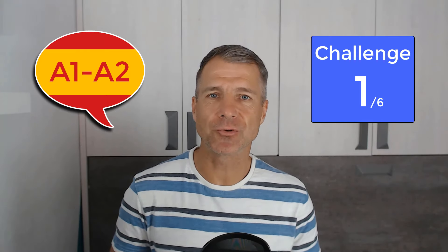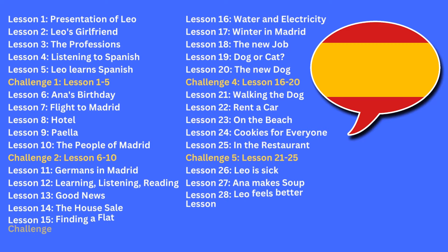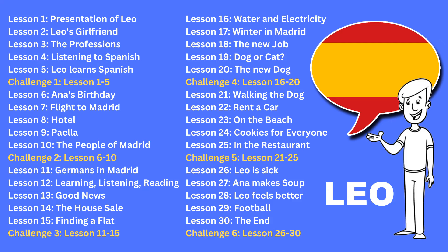Bienvenido to our first challenge of our free Spanish course for beginners. In 30 lessons and 6 challenges you will learn Spanish with the story of Leo. And today it's challenge time and we are testing the last 5 lessons.